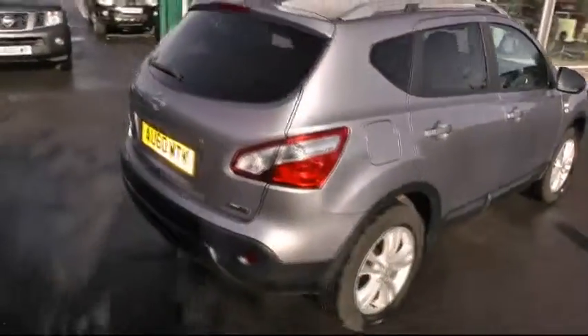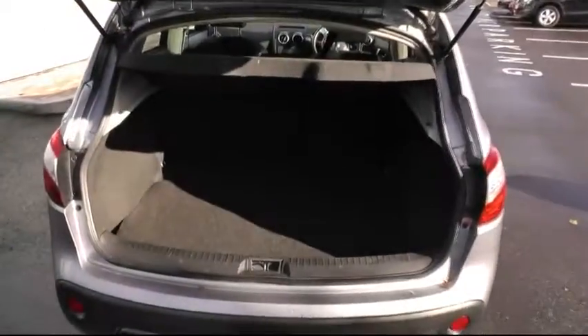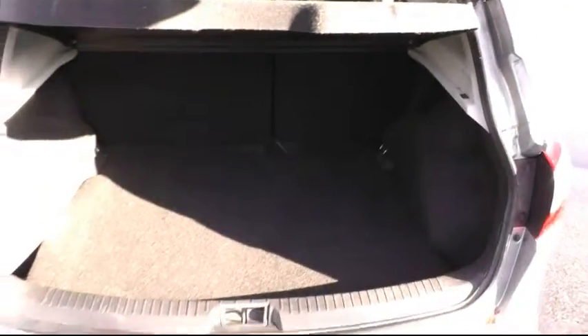Looking around to the rear of the car, a chance to show you the ample boot space that this car has, with also the 60-40 split rear seat.